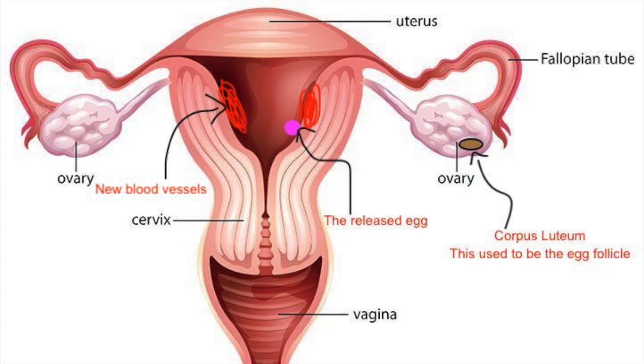The corpus luteum — the remnant of where the egg came from — releases an important hormone called progesterone. Progesterone is a steroid hormone and one of its main functions is to promote angiogenesis, meaning the creation of new blood vessels, specifically in the lining of the uterus called the endometrium. This is because if the egg becomes fertilized and grows into a fetus, it needs a rich supply of blood and nutrients in order to do so.